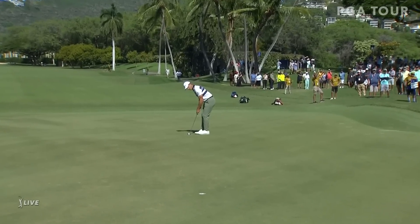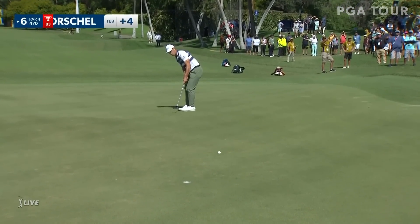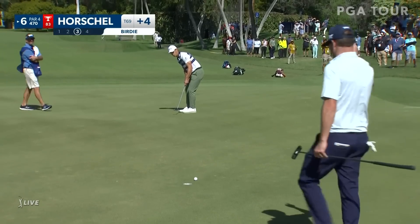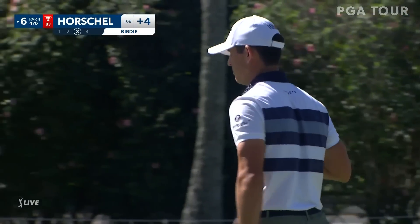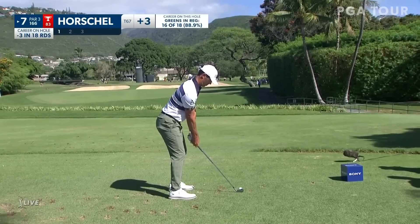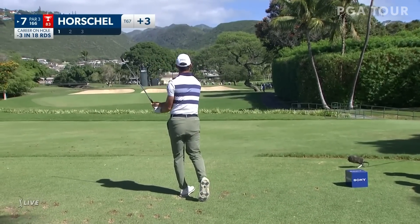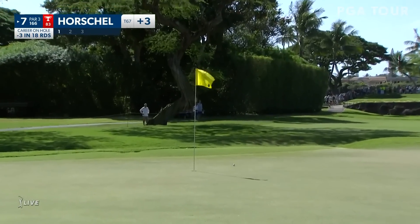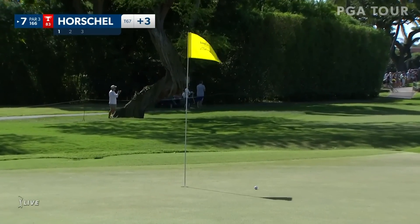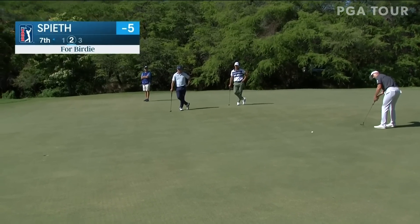Now Horschel at six — yeah, 30-footer, looking forward to go to the right. All depends if it's the right distance. That it is. Looking for three in a row, Billy Horschel, doing his thing at the seventh.